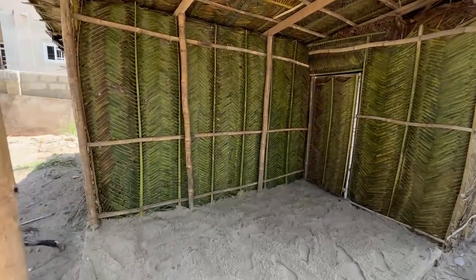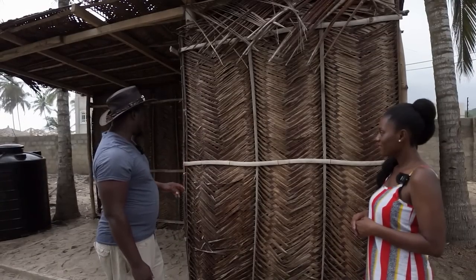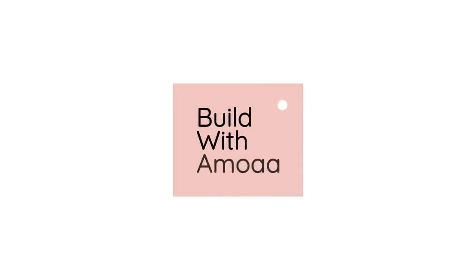We'll also walk through this unit with the builder BK who's going to be talking us through the process of building one of these coconut homes.